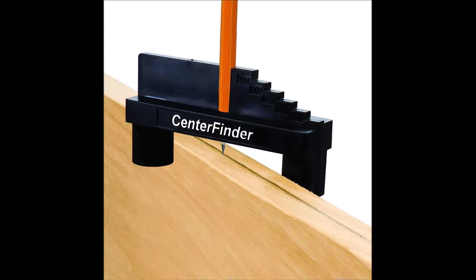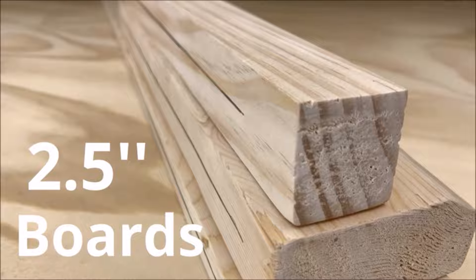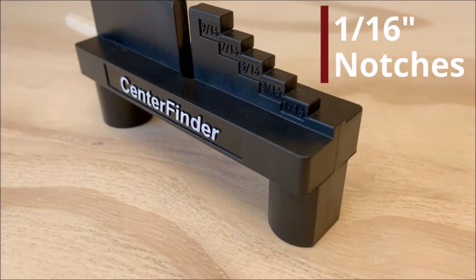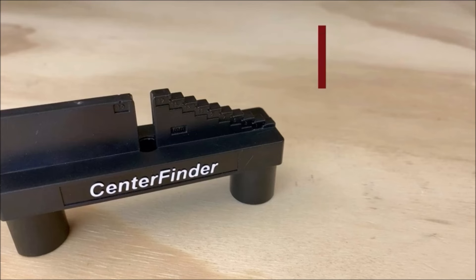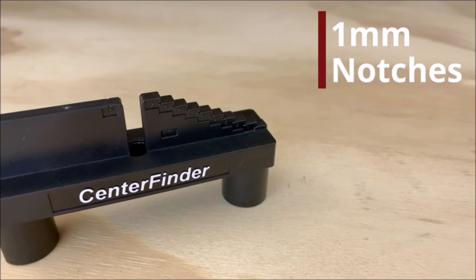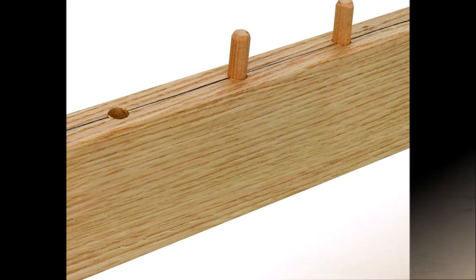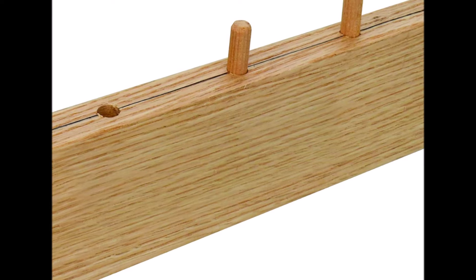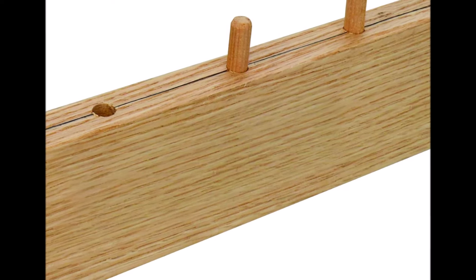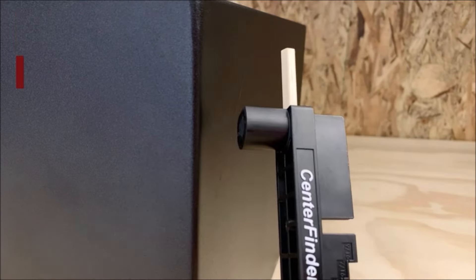The tool offers a wide range of offset measurements ranging from 1/16 inch to 5/8 inch in ten 1/16-inch increments, allowing users to create offset lines with ease. It also features notches for offset marking, enabling users to scribe off-center lines with precision — particularly useful for tasks that require precise alignment and spacing.